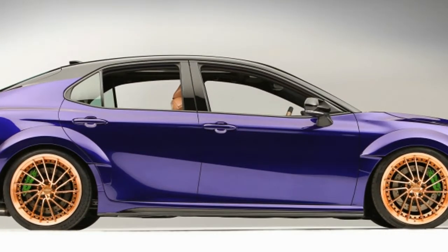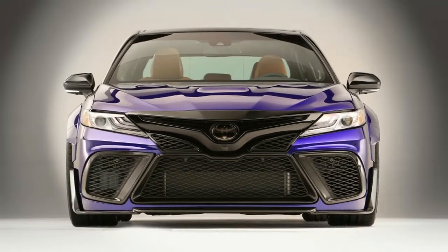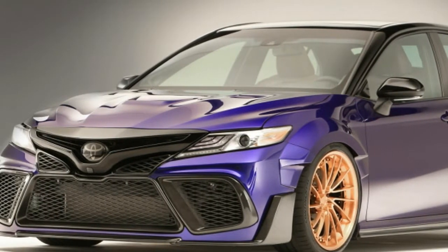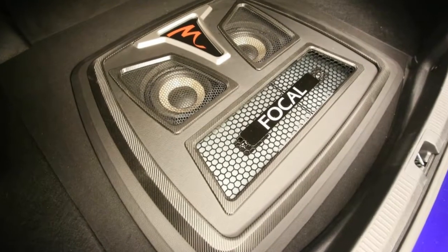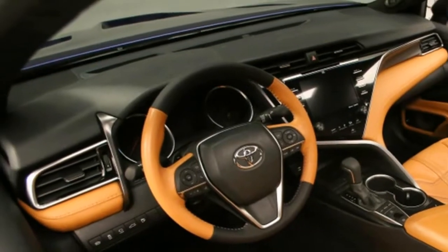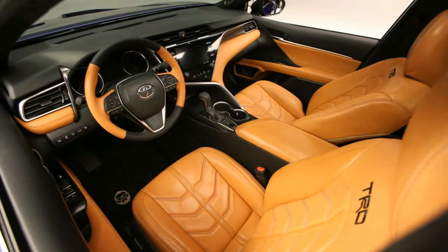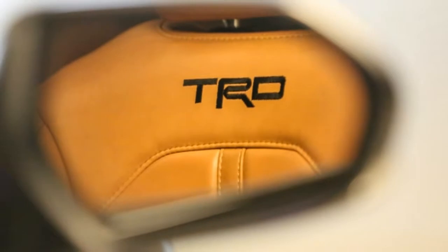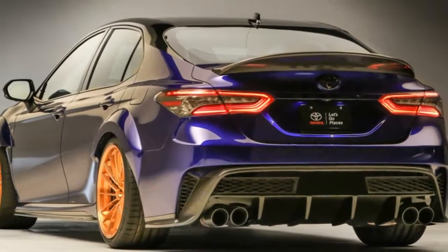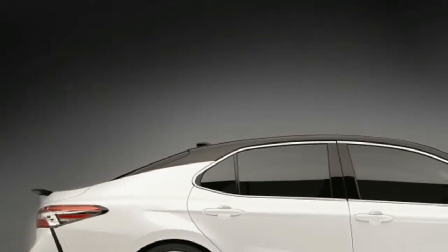On the other end of the spectrum is Daniel Suarez's Camry — easily the most modest and subtle of the cars on display. It's simply a pearl white Camry with a black roof, but there are clever details such as a light grey racing number. The body changes are minimal, with the exception of what Toyota claims are functional front and rear spoilers. The performance upgrades are similar to Hamlin's car, featuring an intake, Tanabe coilovers, and StopTech brakes. The exhaust is a custom TRD piece.